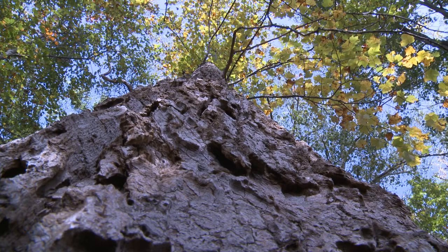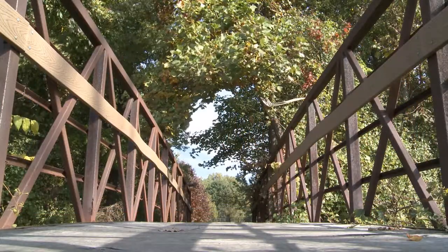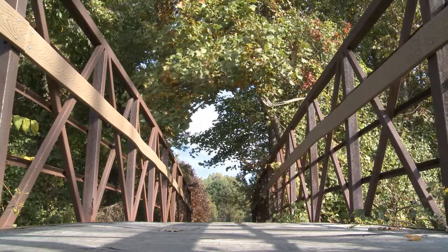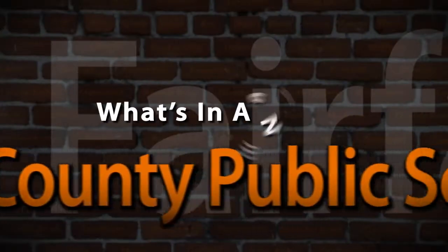Some of the best places to see large tulip poplars in Fairfax County are River Bend Park near Great Falls, along the Washington and Old Dominion Trail near Idylwood, and the Bull Run Occoquan Trail near Clifton.